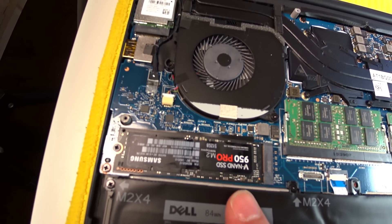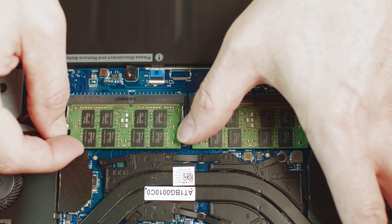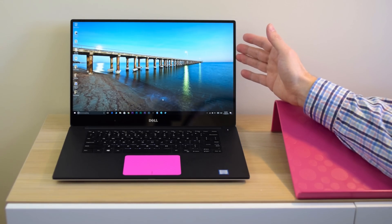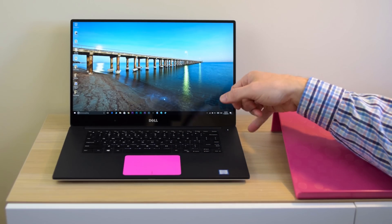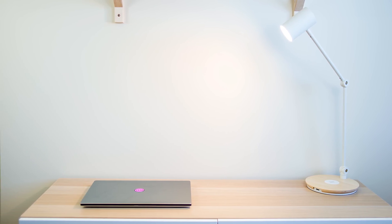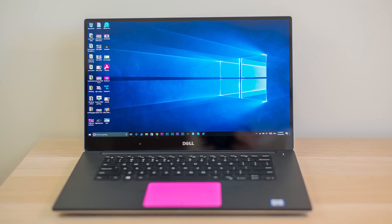Pretty much every known issue with this has been sorted. Flickering screens, sound issues, USB not detecting, trackpad issues — all addressed with software updates. Make sure you update your BIOS and all your software. I did have a sticky spacebar at one point but it sorted itself; others have reported keyboard problems but it's not a common fault, and Dell is good at sorting things. Would I buy this over a MacBook Pro? Yes, 100%. It's cheaper, better performance, and a better screen.